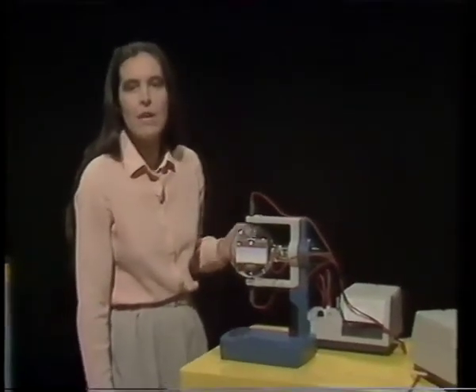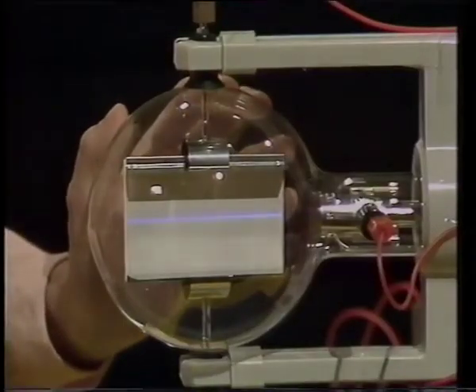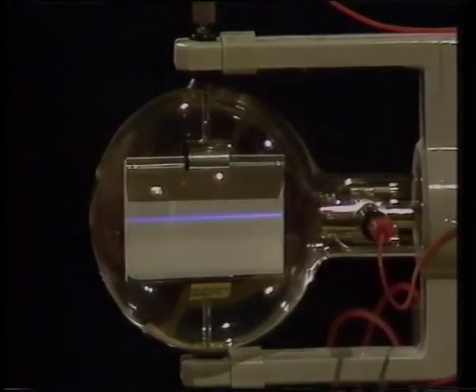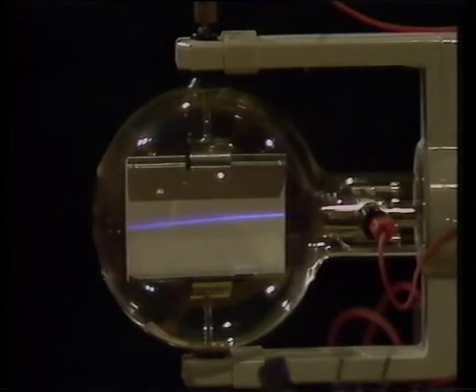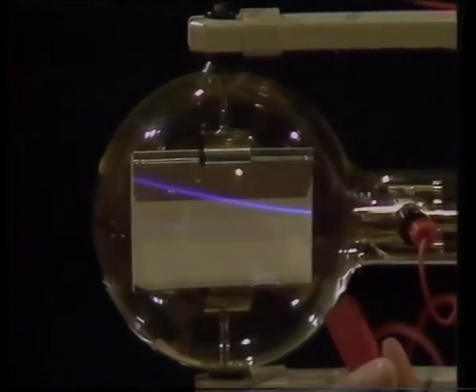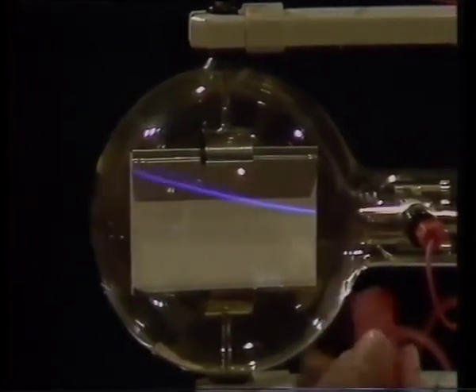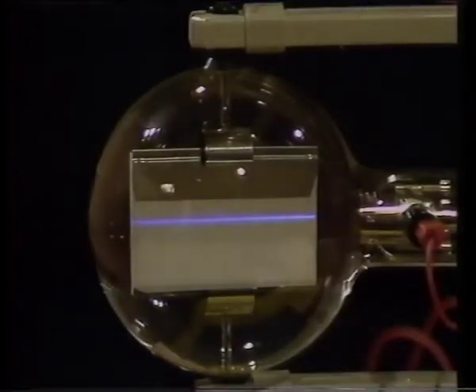Obviously the next step is to try to measure that mass. To do that, we can make use of another property of charged particles — the fact that in a magnetic field they're deflected from their normally straight paths. I can demonstrate this with the tube I had earlier. Here's the beam going straight through because there's no external influence. Now watch what happens as I bring up one end of this bar magnet. And if I reverse the magnet... Incidentally, don't try this kind of experiment on the tube of your TV set, because it might damage the colour screen.